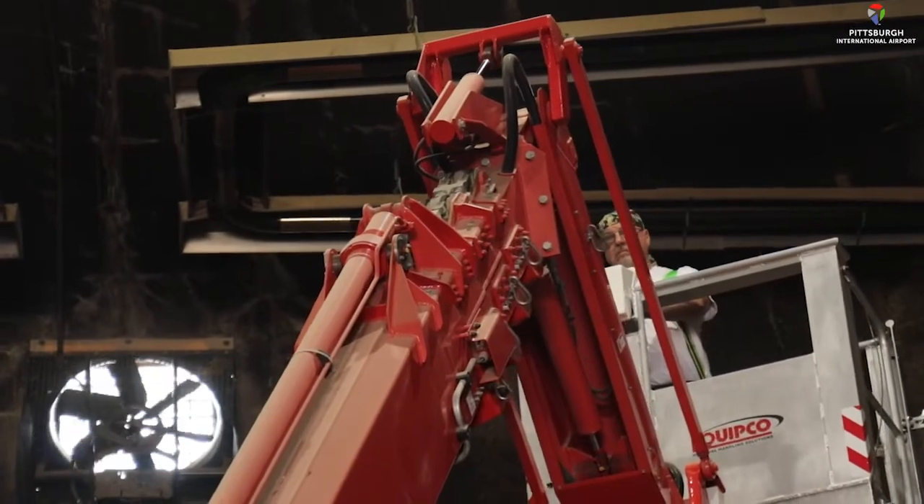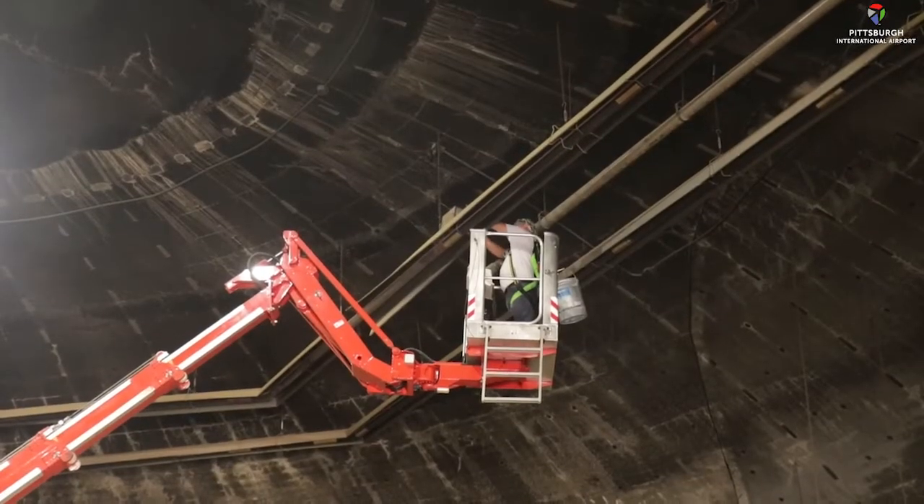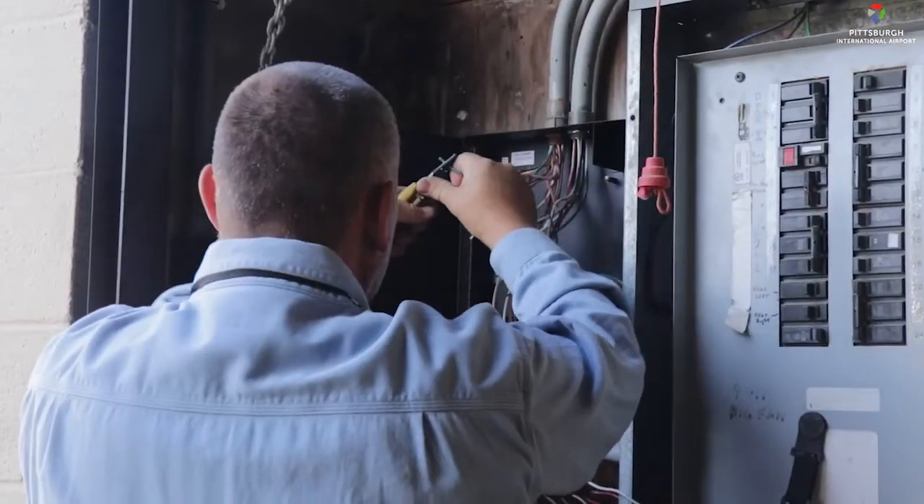Part of the sand dome upgrade was installing LED lights, which helps save on electricity. The other two parts covered the exhaust fan and the heating system.